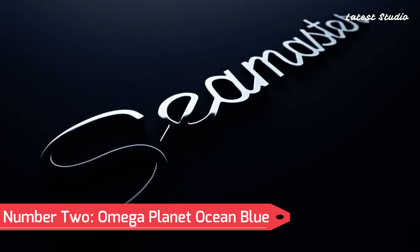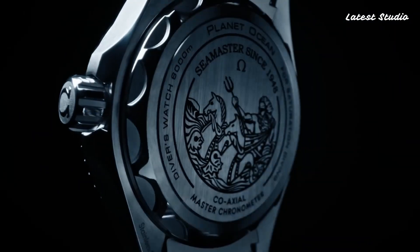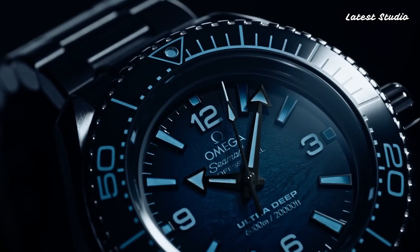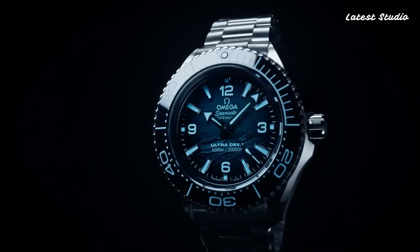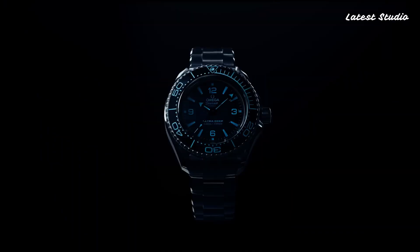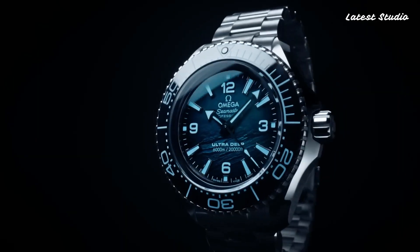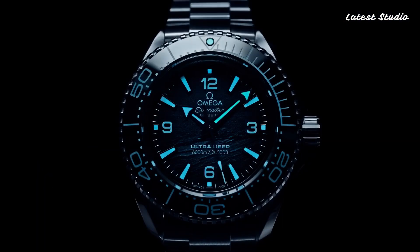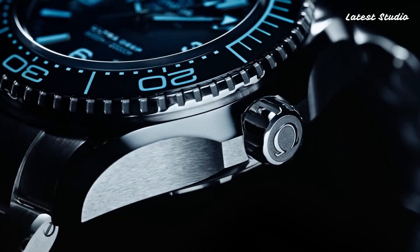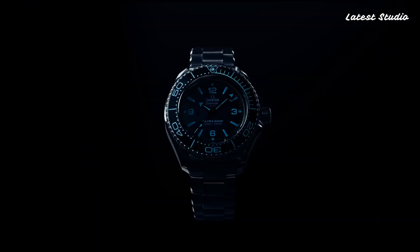Number 2: Omega Planet Ocean Blue. Securing the second position is the Omega Planet Ocean Blue, a dial watch with a stainless steel case and bracelet. The unidirectional rotating stainless steel bezel, featuring a blue ceramic ring, enhances the blue dial with luminous silver-toned hands and index markers. With luminescent hands and markers, this analog watch is powered by the caliber 88,605 automatic movement. It boasts a scratch-resistant sapphire crystal, a case size of 43.5 mm, and water resistance up to an impressive 600 m (2,000 ft).